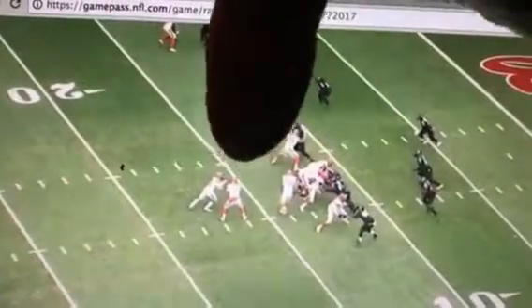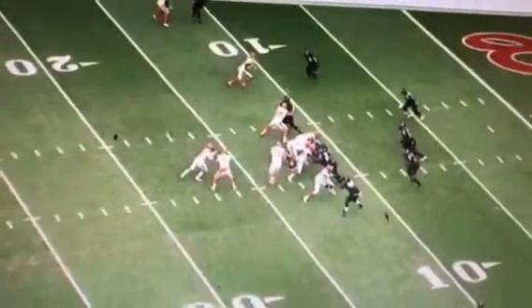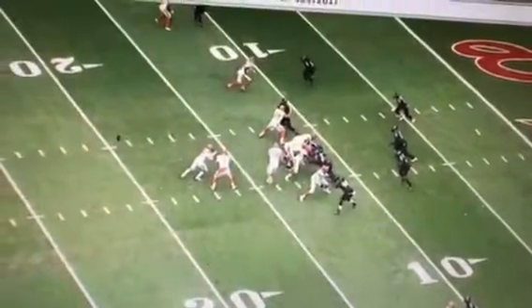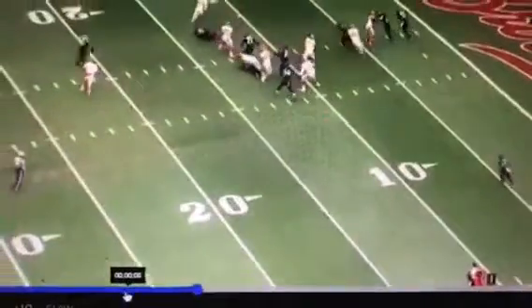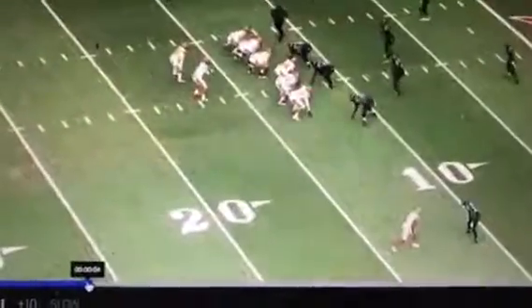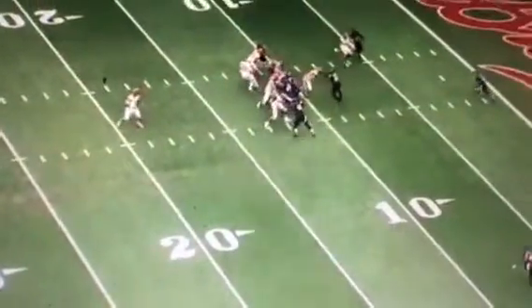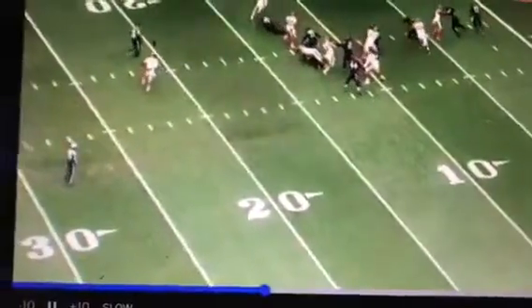Look at Duke and how he presses this run — how close he gets to the line of scrimmage before he bounces out. Excellent job. Look at this in slow-mo — look how close he gets there and how it draws everybody in and gives him the ability to bounce it.